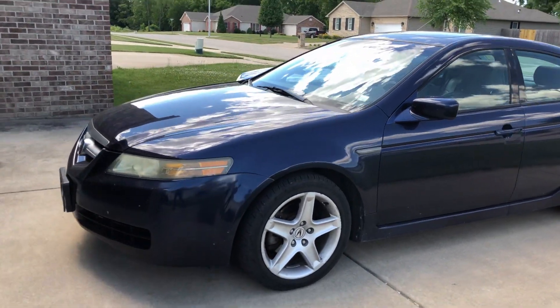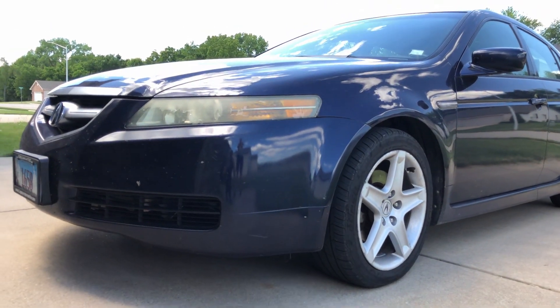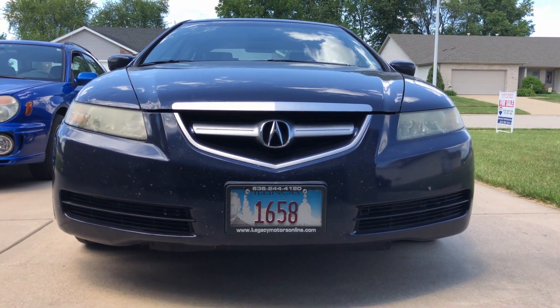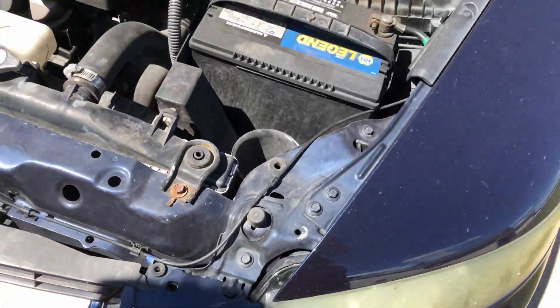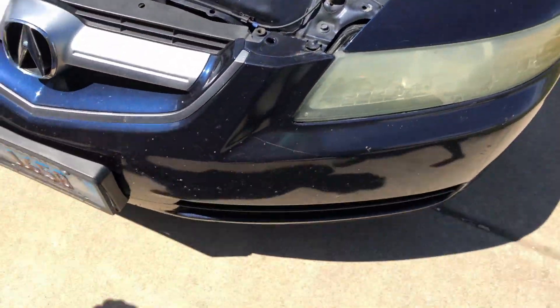This is a second gen. I don't know the actual year, but it's probably around 2008, and it is the second gen model vehicle with the 3.2 liter V6, making 258 horsepower and 233 pound-feet of torque, which are pretty respectable numbers.